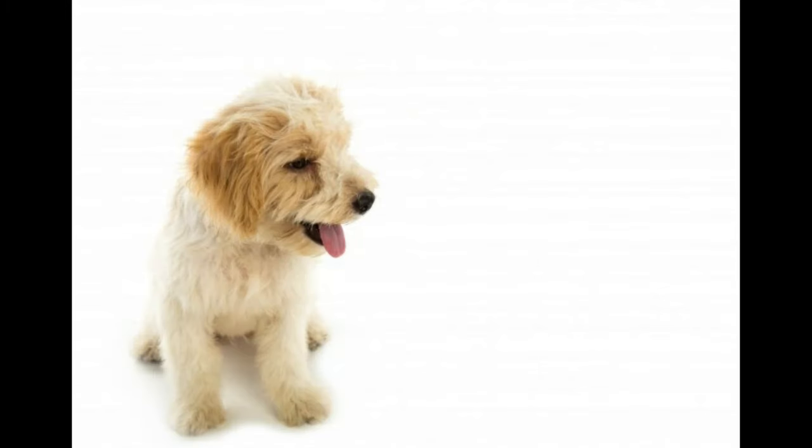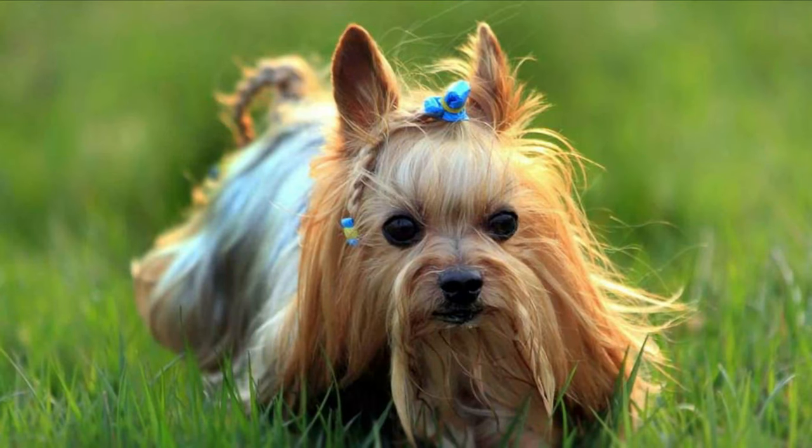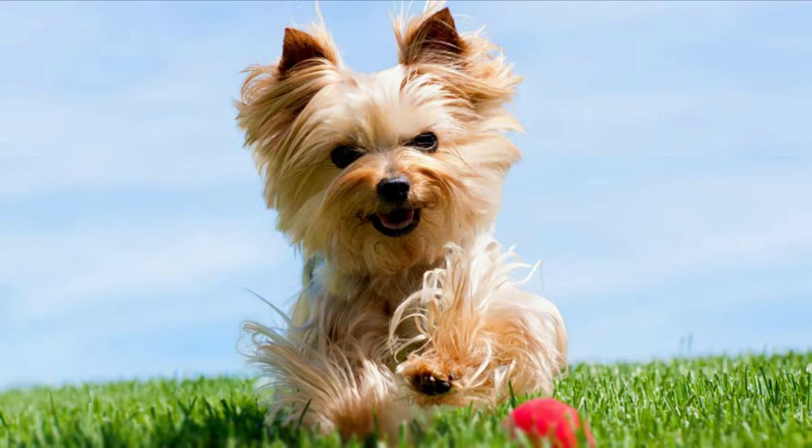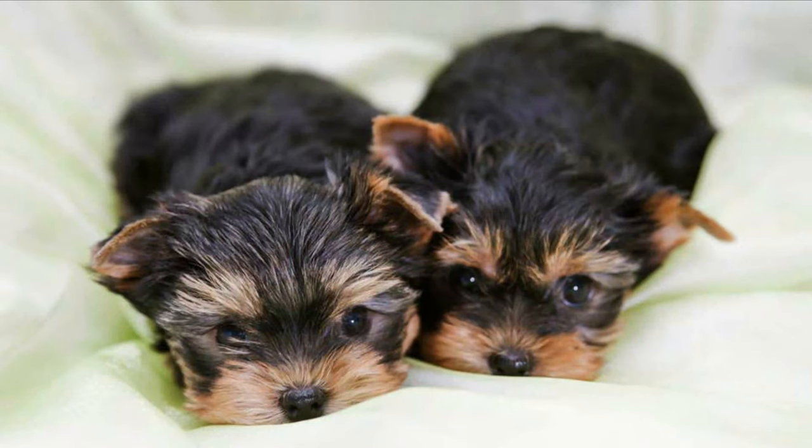The Yorkie is a good dog for apartment life — it is very active indoors and will do okay without a yard. It is sensitive to the cold and prefers warm climates. This breed might not be the best option for young kids; however, to mitigate the risks, have the puppy grow up with kids and provide it with plenty of pleasant and relaxed experiences with them. This breed can also be shy around other pets but is friendly toward strangers.